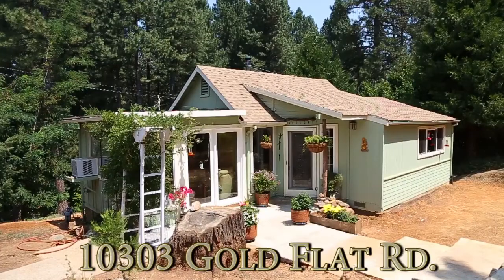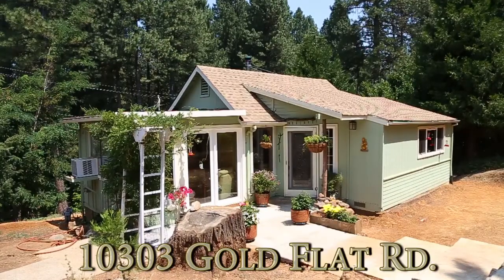Hello, my name is Teresa Dietrich and I'm a broker associate with Nevada County Realty, Community Realty Services, and Placer County Realty. Welcome today to this adorable Nevada City home, 10303 Gold Flat Road in Nevada City, California.